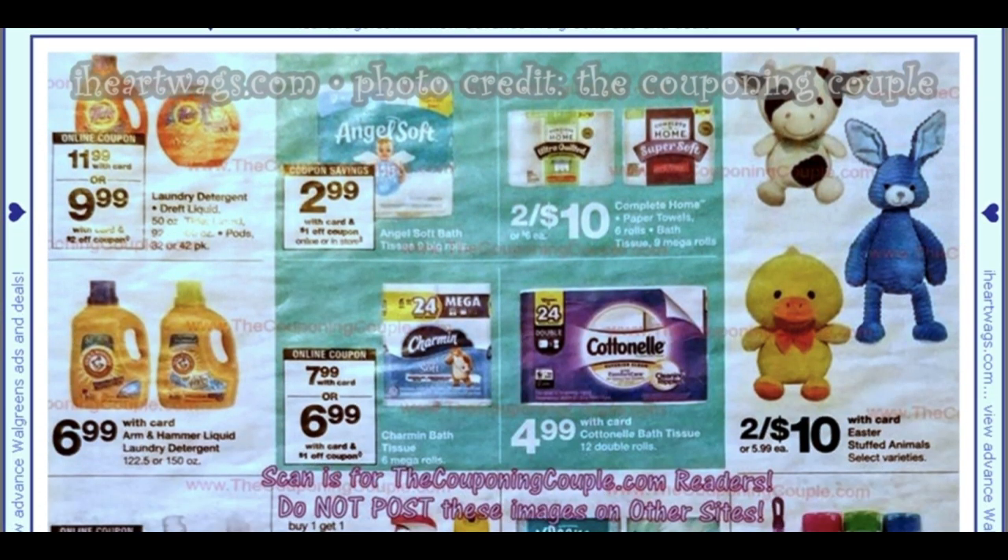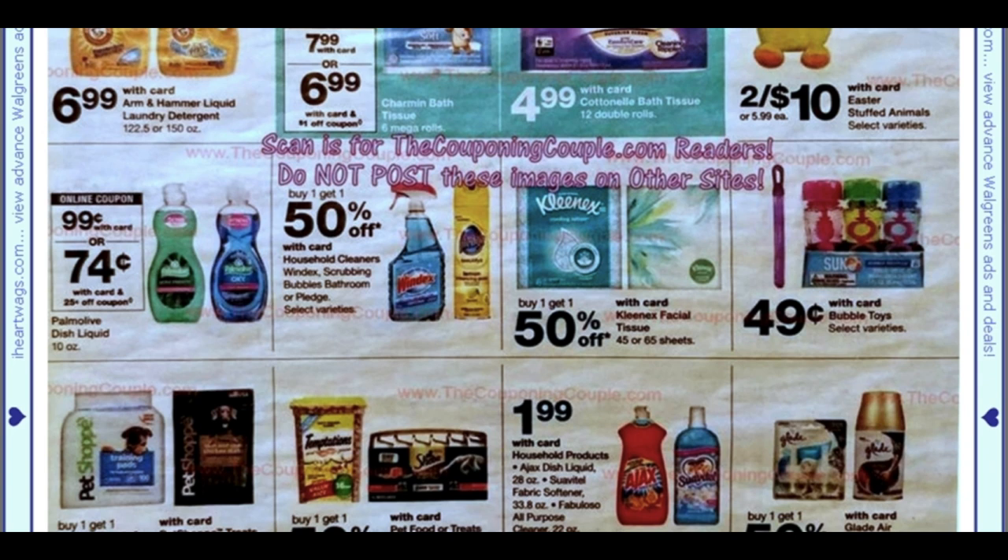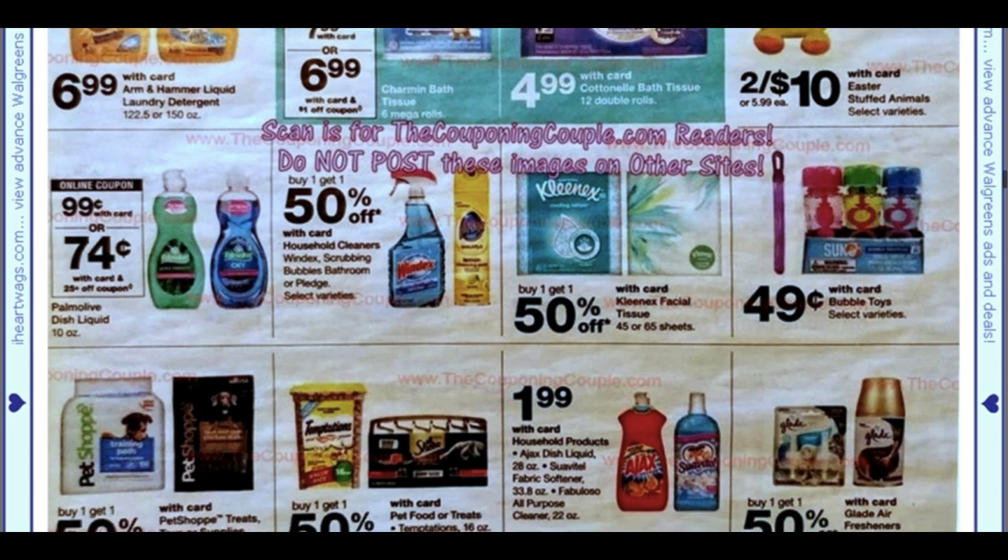We've got Angel Soft — you can grab it for $2.99 with a dollar digital coupon. Cottonelle is $4.99. I still have a Fetch Rewards offer for 2,500 points, making it $2.49 — take advantage of that if you still have it. Palmolive 10 oz dish detergent is $0.74 after a 25 cent digital coupon. There are some bubble accessories for Easter baskets at 49 cents for a three-pack — that's a pretty good deal.